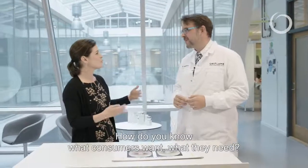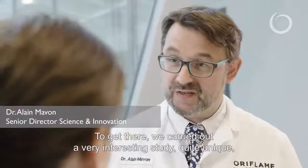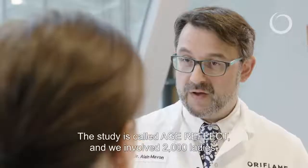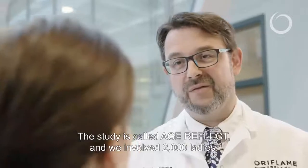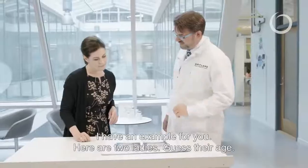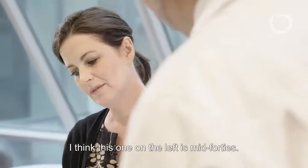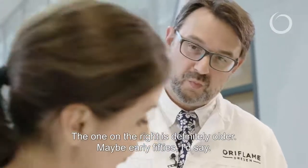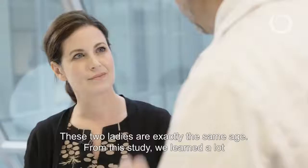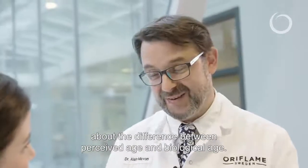How do you know what consumers want, what they need? To get there, we carried out a very interesting study, quite unique, understanding what are the key signs of aging that make you look older. This study we call Age Reflect, and we involved 2,000 ladies. I have an example for you — there are two ladies, so guess the age. These two ladies have exactly the same age, and from this study we learned a lot about what is the difference between perceived age and biological age.